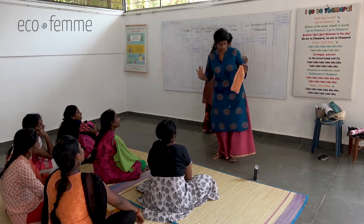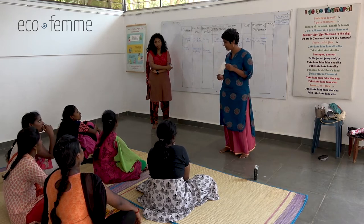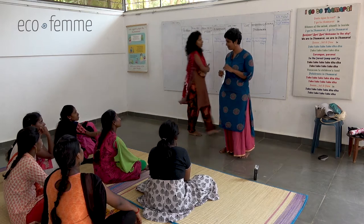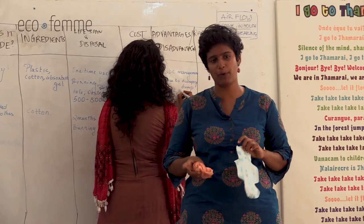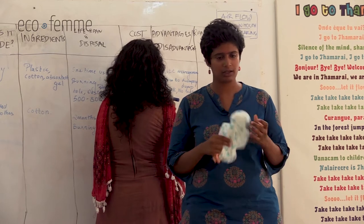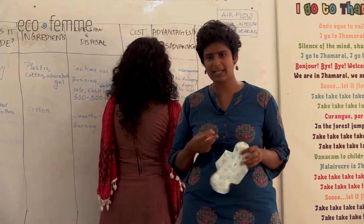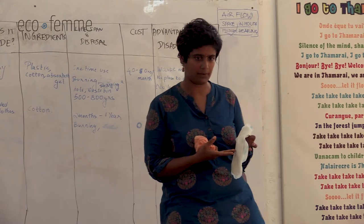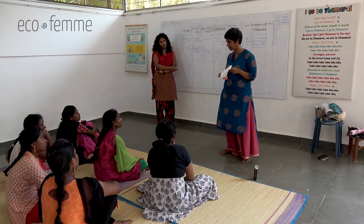If you have cotton cloth at home, it's free - no spending. So why do we use disposable pads? They're comfortable, easy to use, and you won't leak or stain. They're also convenient for going to college. The sticker holds it in place so it doesn't move around. There's no doubt these are very functional products. But what could be the disadvantages? The chemicals inside - is that a disadvantage? Yes. What about disposal?